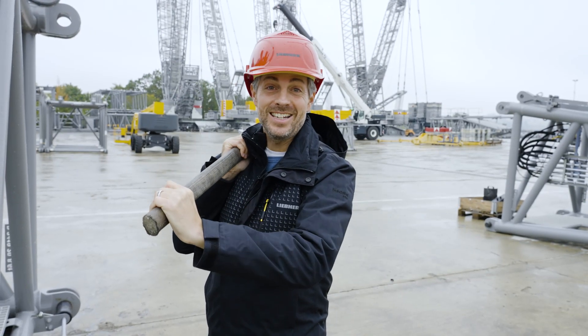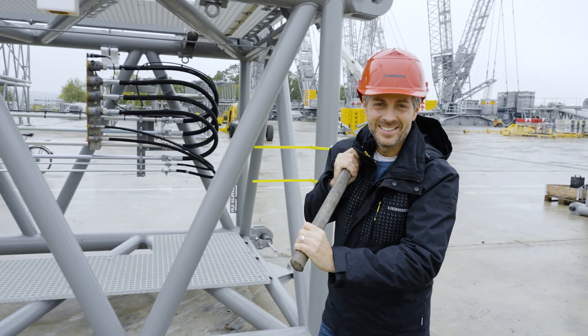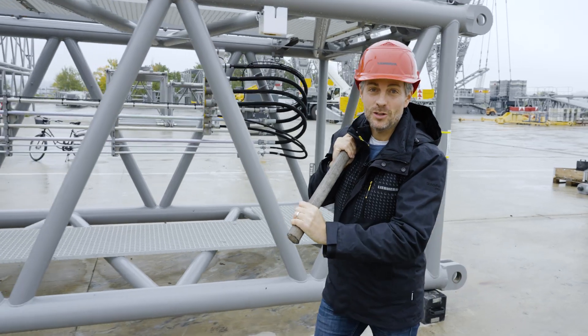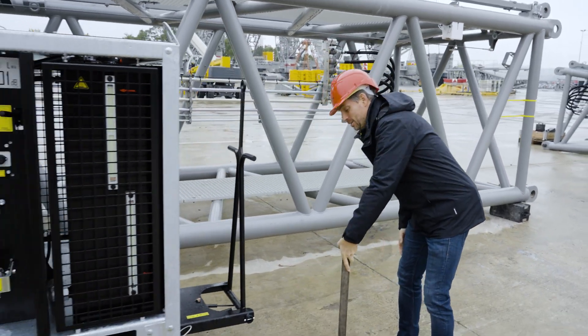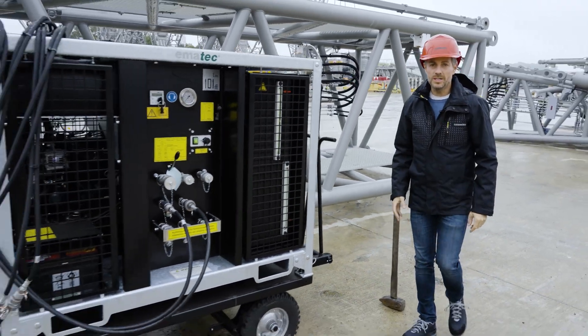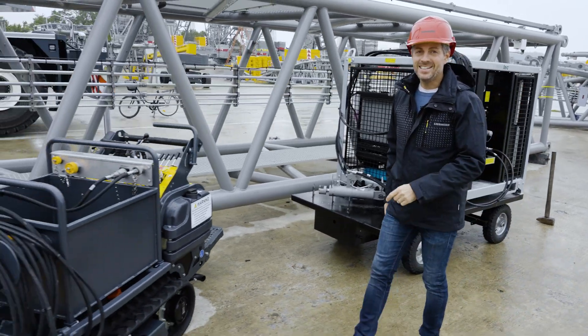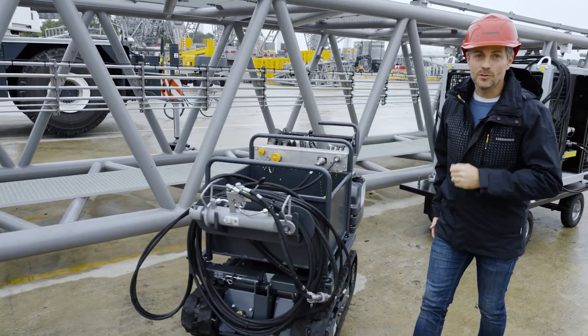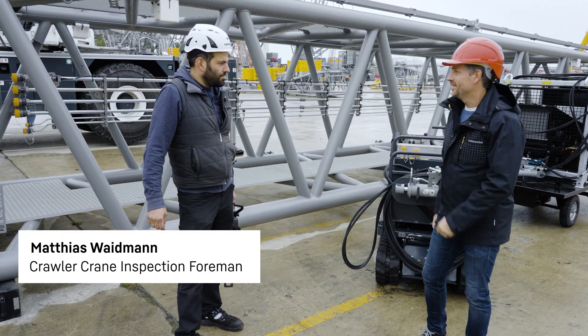When the job calls for heavy loads and lofty heights, our lattice boom cranes are ideal. A hammer and sheer muscle strength don't really help with securing the lattice sections, however. This task requires hydraulic power, and this normally comes from large hydraulic equipment — at least it used to. Matthias Weidmann from the crane inspection department offers us an alternative approach that makes this work easier and more convenient.